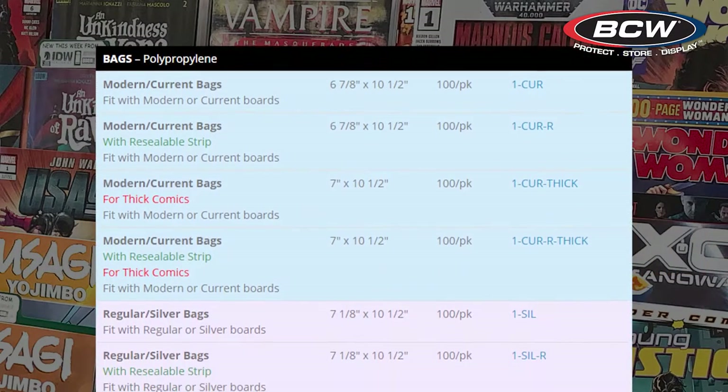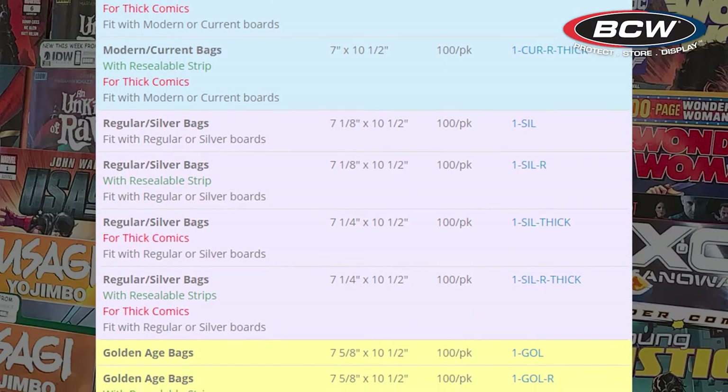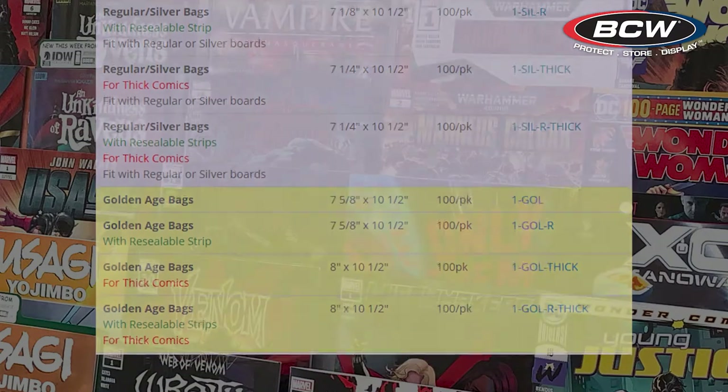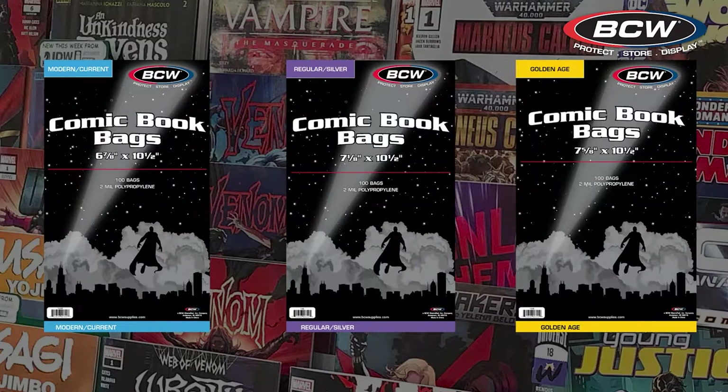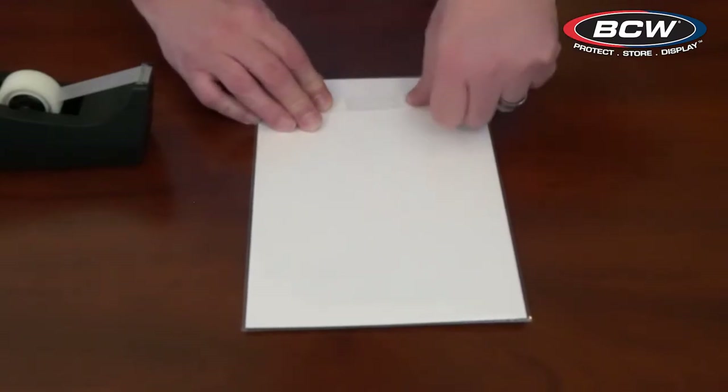For each age, BCW offers four different polypropylene bag options. Polypropylene is an acid-free, archival-safe material that is great for long-term storage of comics. First, we have the normal version, which is perfect for standard comics of that age group, and it has a one-inch flap that you can seal with tape.